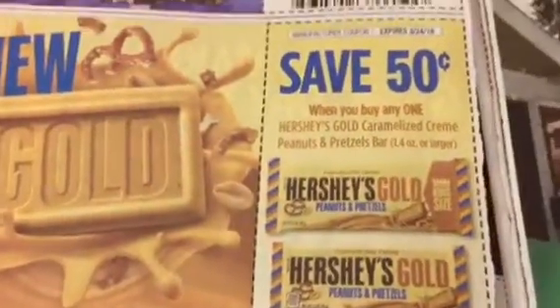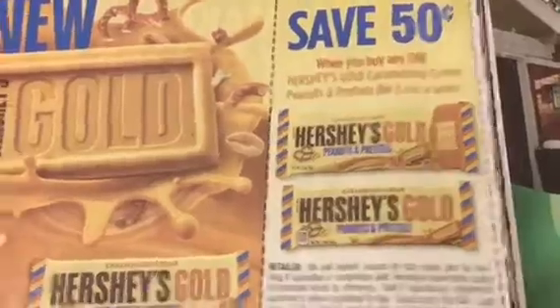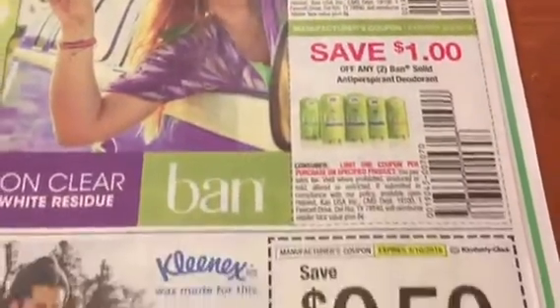So this is the coupon I was talking about — it's 50 cents when you buy any one. You've got a buy-one-get-one-free at Dollar General, and you've got Ban deodorant as well.